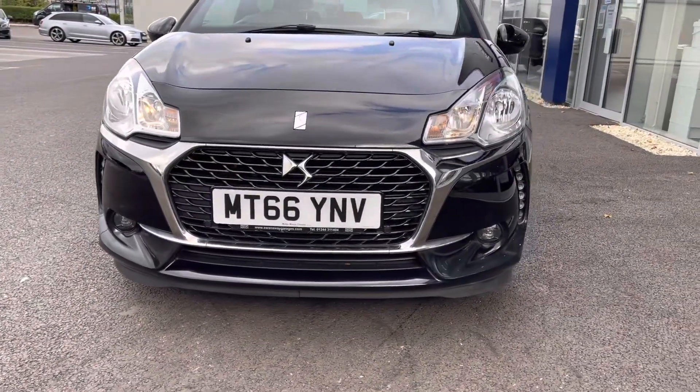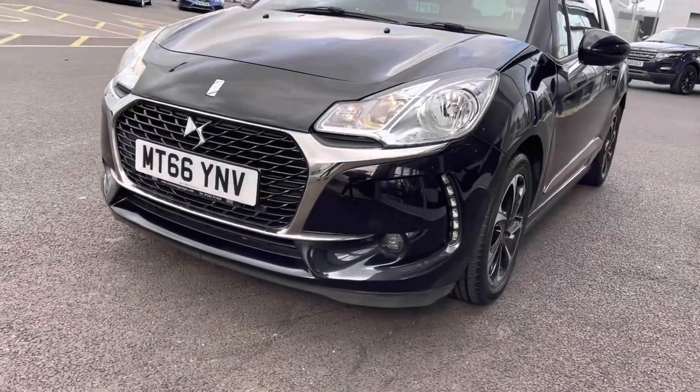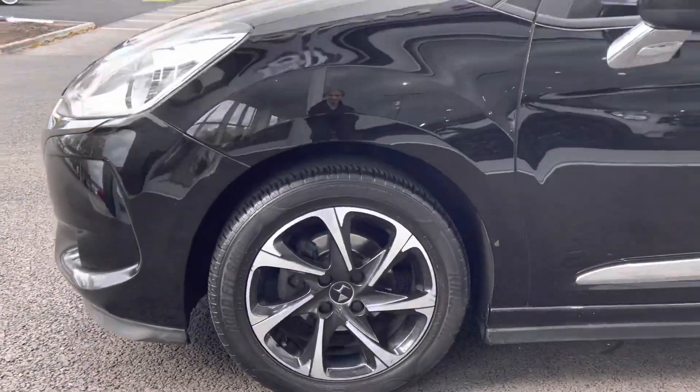Starting off with a 360 tour around the vehicle, you can see you've got your halogen headlights at the front providing you with great visibility no matter what the weather. You also have that chrome detailing across the grille which looks great against your metallic paintwork.